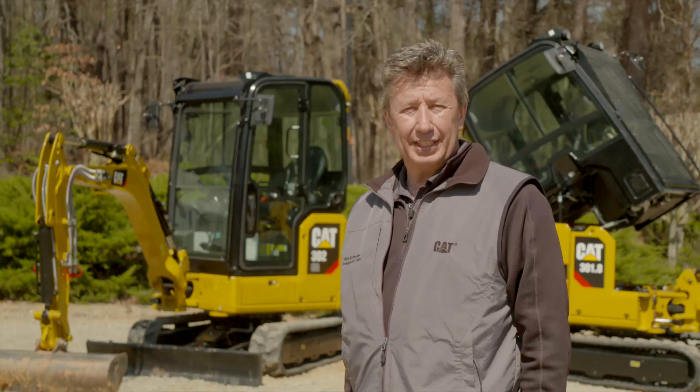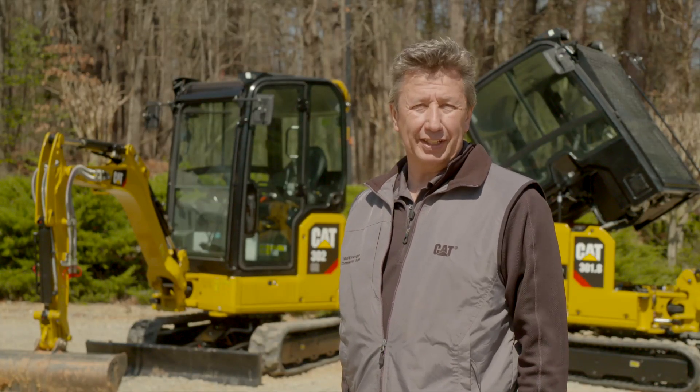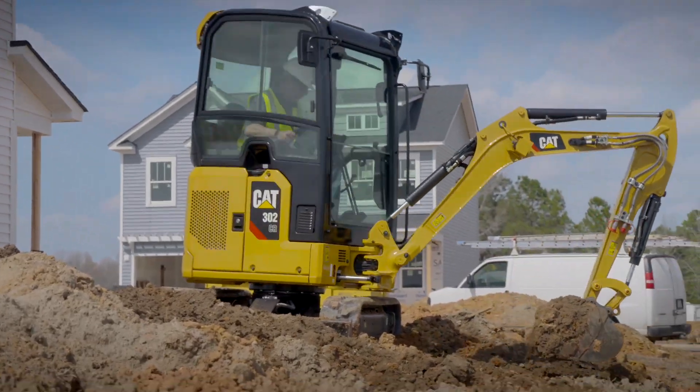Come and experience the next generation of CAT mini hydraulic excavators. For further details, contact your local CAT dealer.